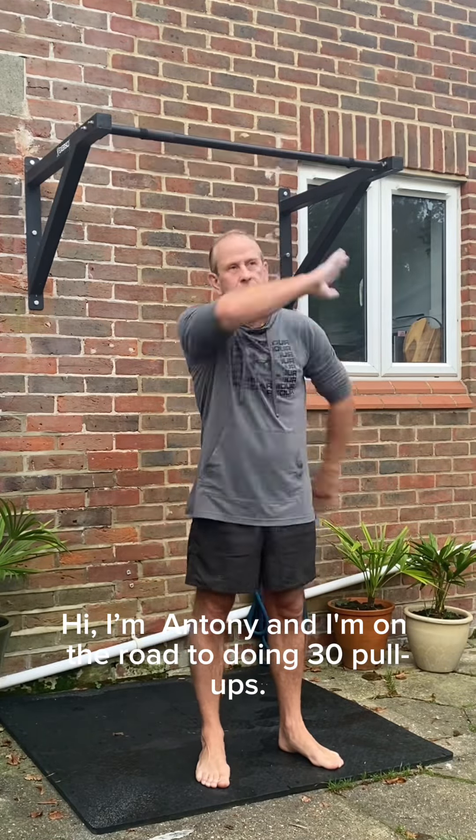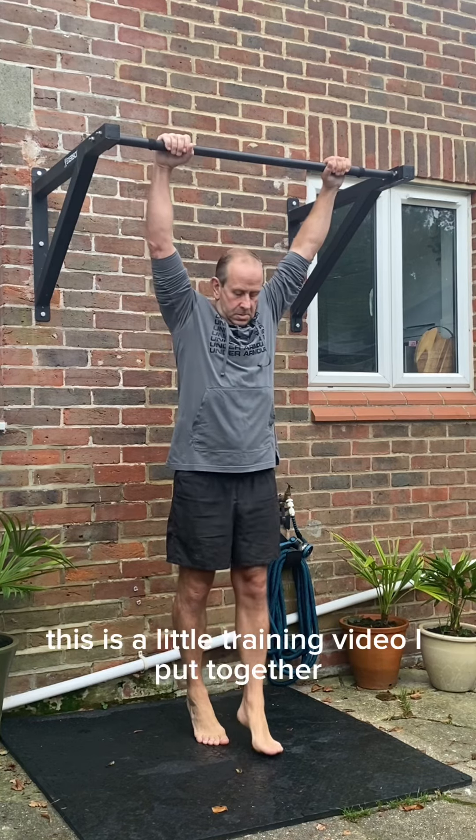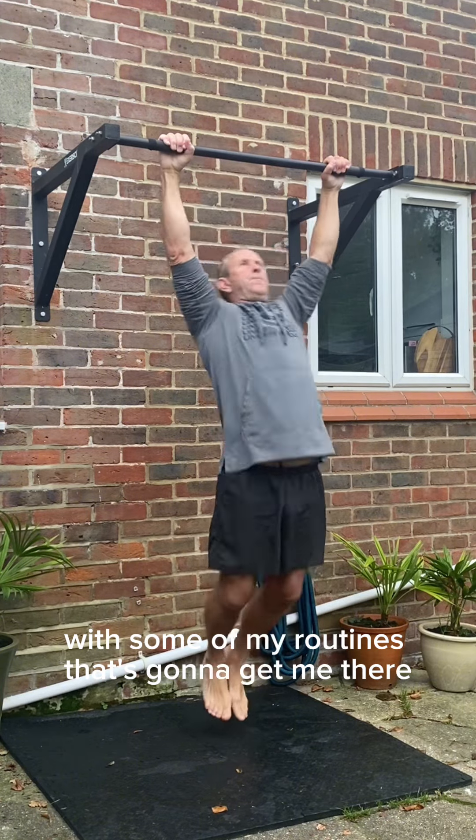Hi, I'm Anthony and I'm on the road to doing 30 pull-ups. This is a little training video I put together with some of my routines that's going to get me there.